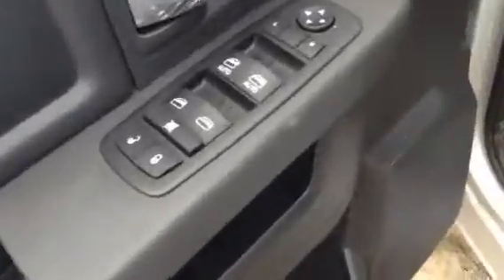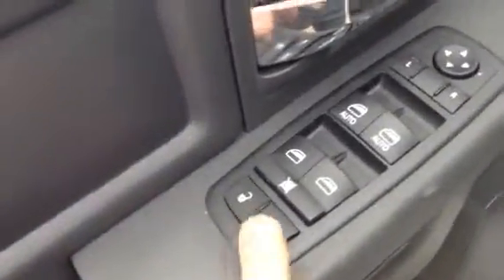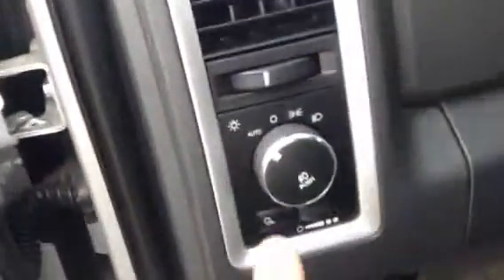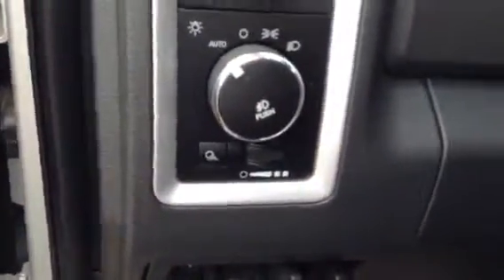Lots of pockets in these doors as you can see — tons of storage space. You do have all your power controls on your door here: your locks, your power windows, your power mirrors. You also have auto headlights as well as the fog so you don't have to worry about your battery draining on you.